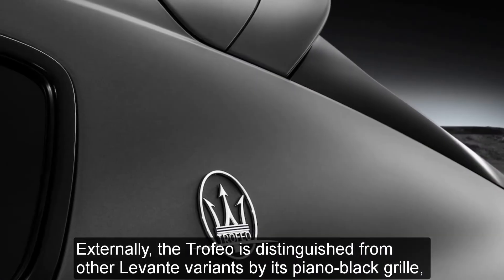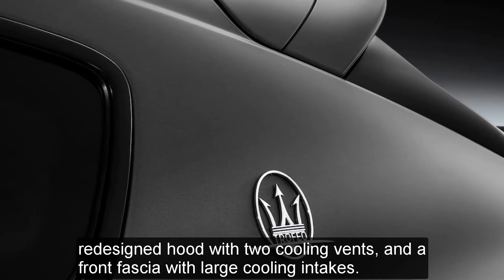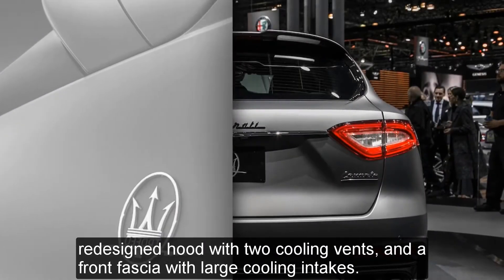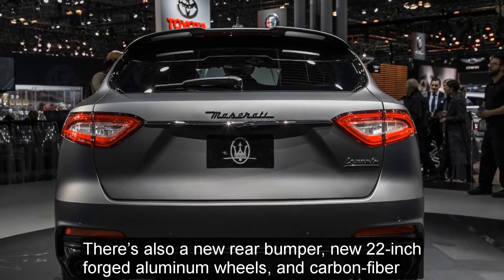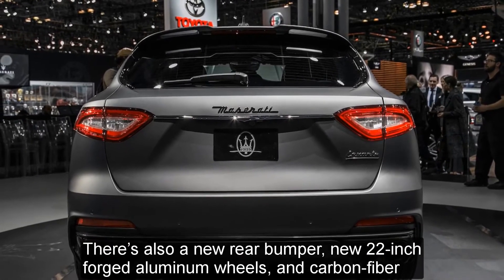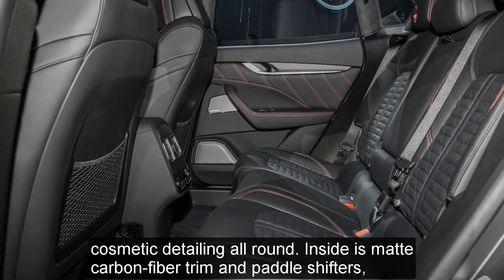Externally, the Trofeo is distinguished from other Levante variants by its piano black grille, a redesigned hood with two cooling vents, and a front fascia with large cooling intakes. There is also a new rear bumper, new 22-inch forged aluminum wheels, and carbon fiber cosmetic detailing all round.